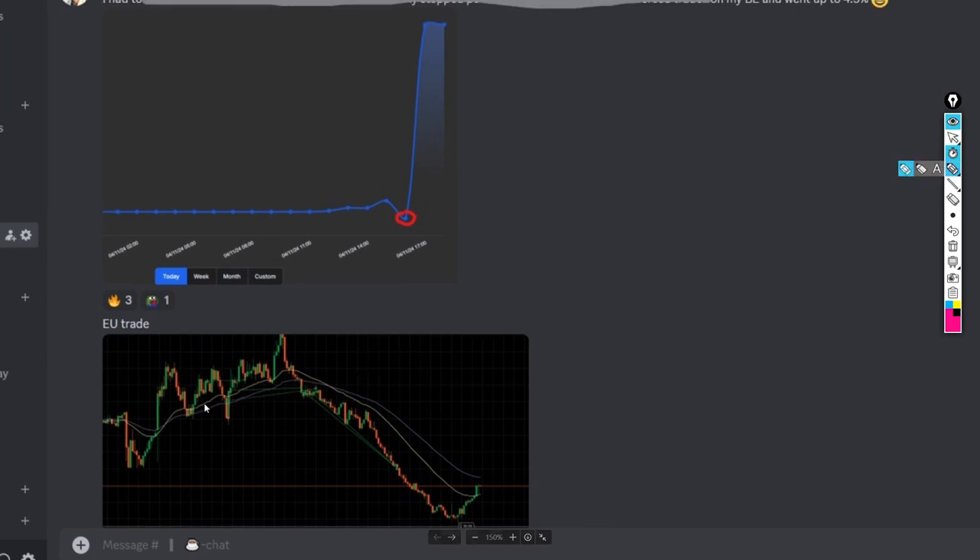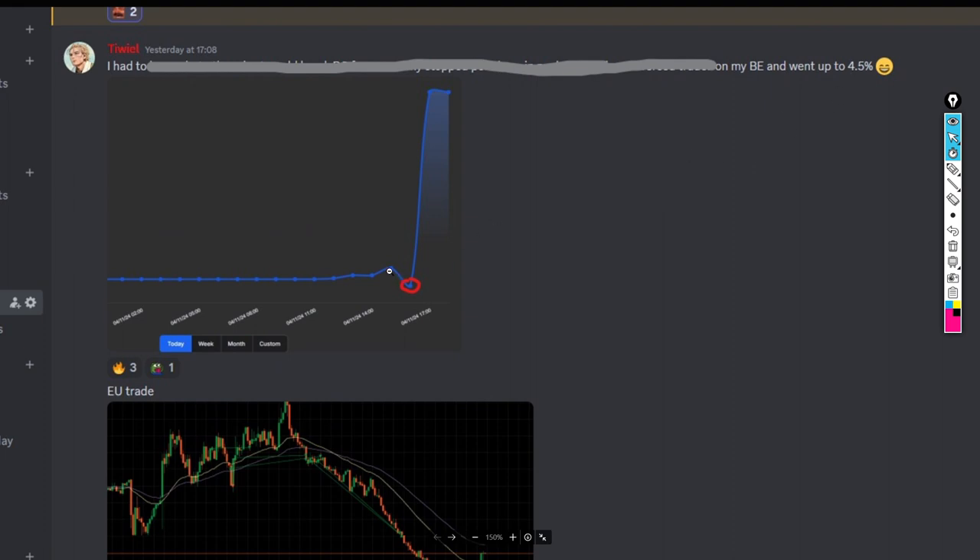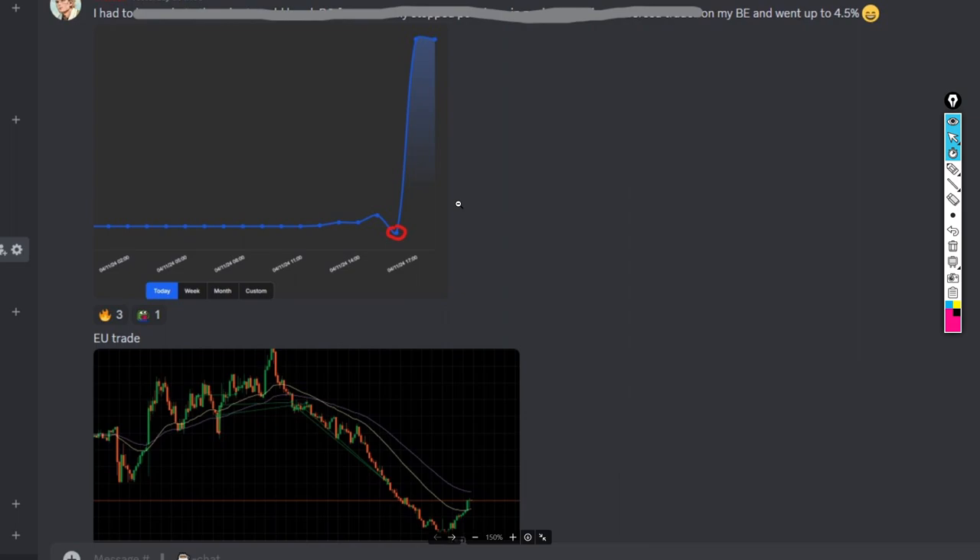It was on the Euro and, as you can see, I took one, two, and three positions long to the upside. Unfortunately, I basically got stopped out on the first position right here, and on the last two I got stopped out right here. Eventually, on this sort of base, I reversed the position aiming for these specific lows, which were hit.